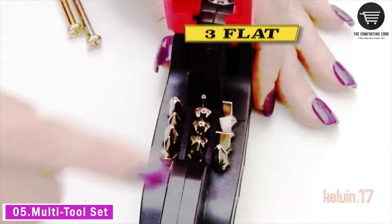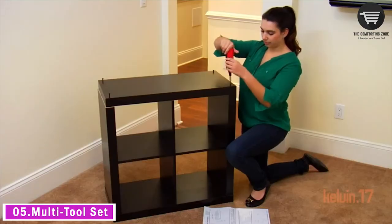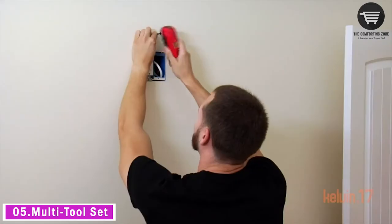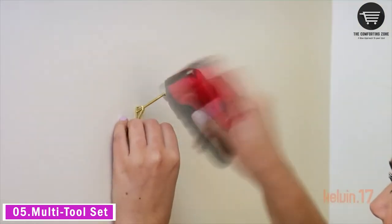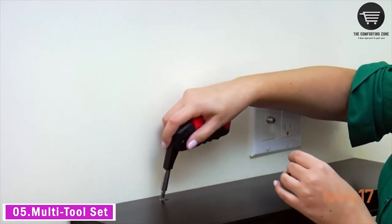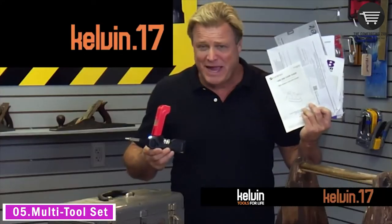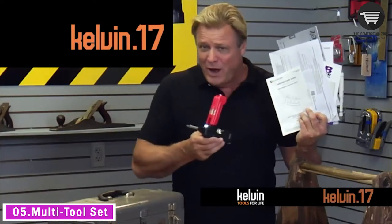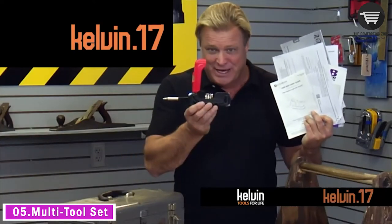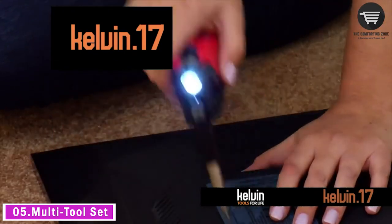Today our last gadget is the multi-tool set. The Kelvin 17 is a patented 17-in-1 gadget that combines every essential household tool into one simple device you can carry anywhere. Its unique design is brilliantly engineered to make quick fixes, installations, and hundreds of jobs easy for anyone. Created for outdoor hobbyists, handymen, and beginner DIYers, the Kelvin 17 is perfect for anyone looking to be prepared at a moment's notice.